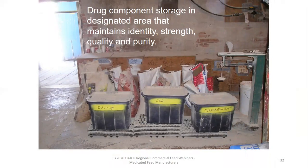Here you see an example of acceptable storage procedures, where the drugs are in a designated area on the production floor where they cannot be mistaken for a micro ingredient.